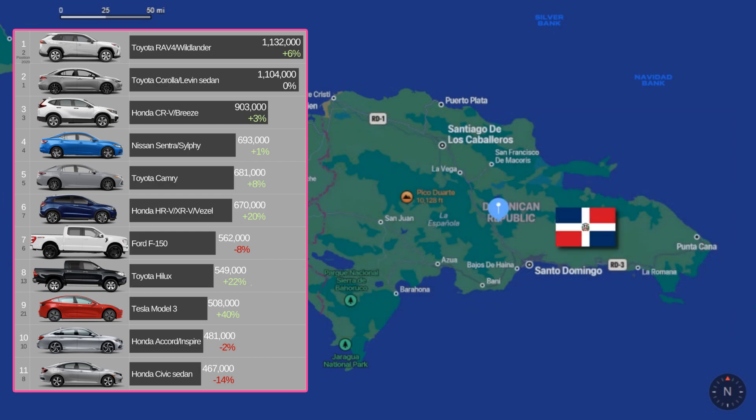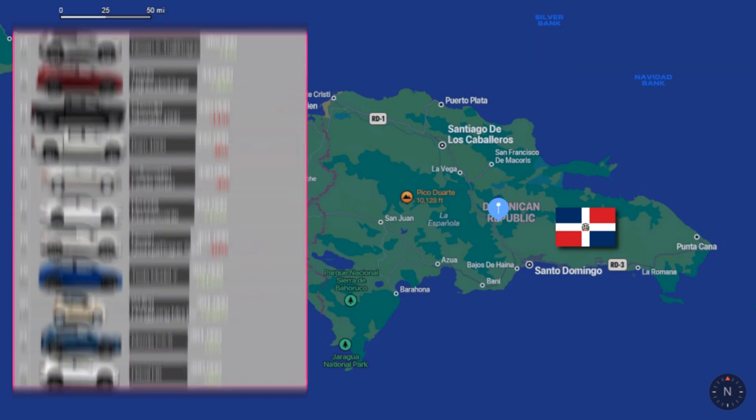Next, the top 10 is followed by the Tesla Model 3 and the Honda Accord at number 10. And starting in our next group, the Honda Civic at number 11.